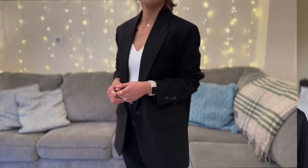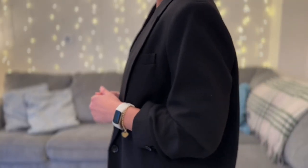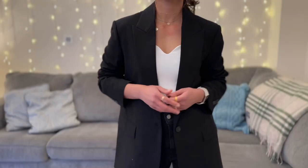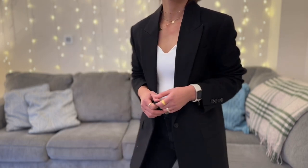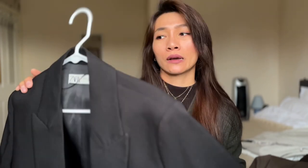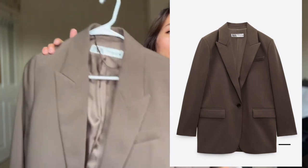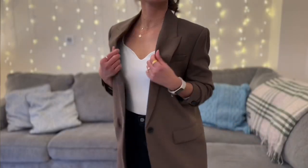It also has a lining — I believe it's a viscose blend lining. I can't find anything wrong with this; I just love it so much. I got this for about £50 on sale; the retail price is now about £80. As for the brown one, I have gotten so much wear out of it already — as you can see I still have my hairband on it because I wear it a lot.